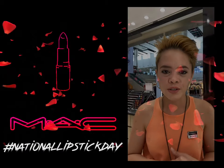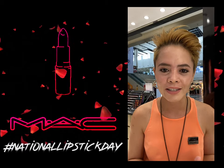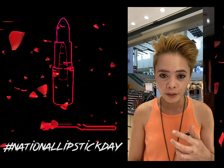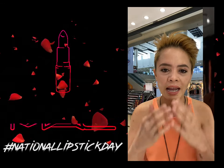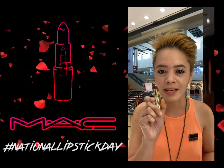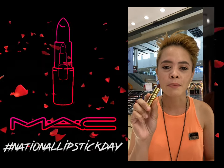So first, we will be doing a gradient look on the lips. I'm now wearing Mullet Over — this is the Powder Kiss Liquid Lip Color. I'll be using this as my base or outline on my gradient lip, with a mix of the Limited Edition Maine Mendoza Lipstick.